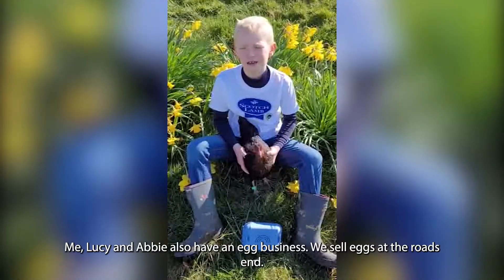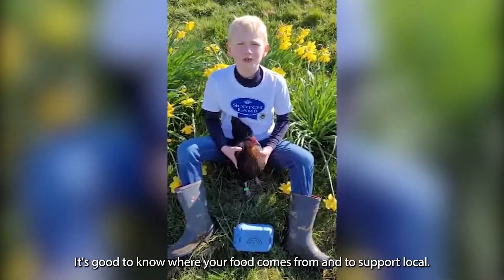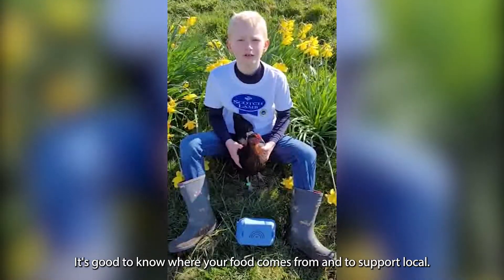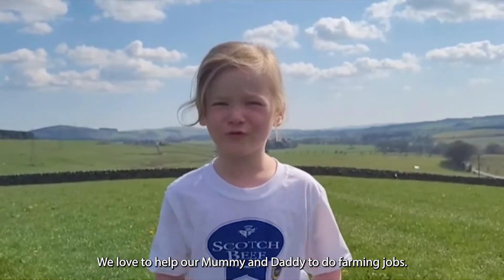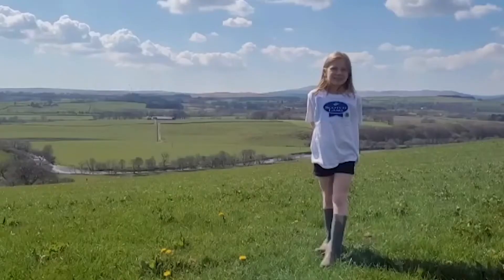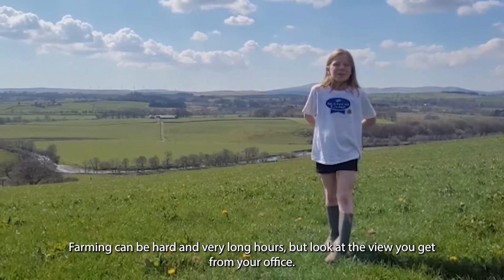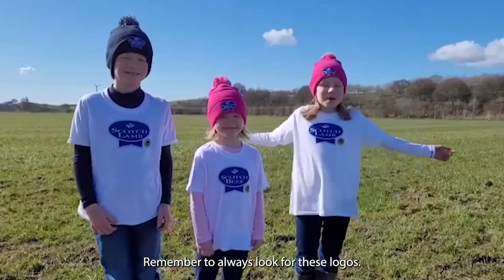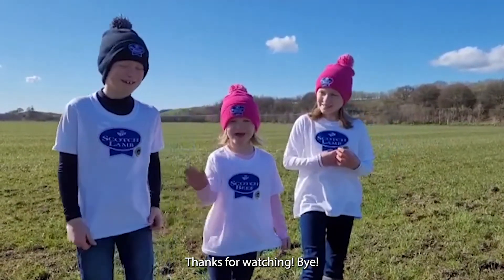Me, Lucy and Abby also have an egg business. We sell our eggs at the road. It's good to know where your food comes from and support local. We love to help our mummy and daddy to do farming jobs. Farming can be hard and very long hours, but look at the view you get from your office. Remember to always look for these logos. Thanks for watching! Bye!